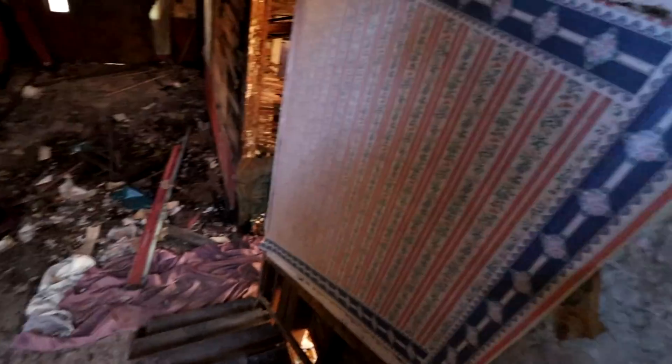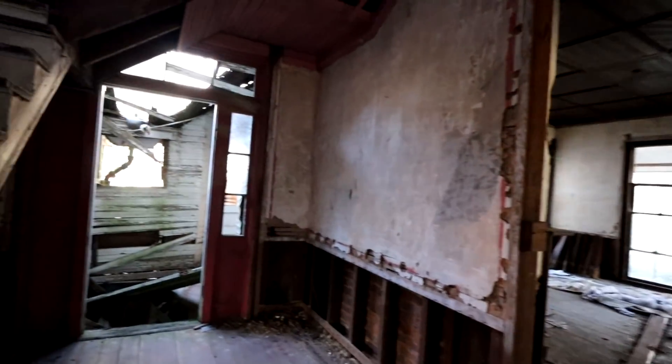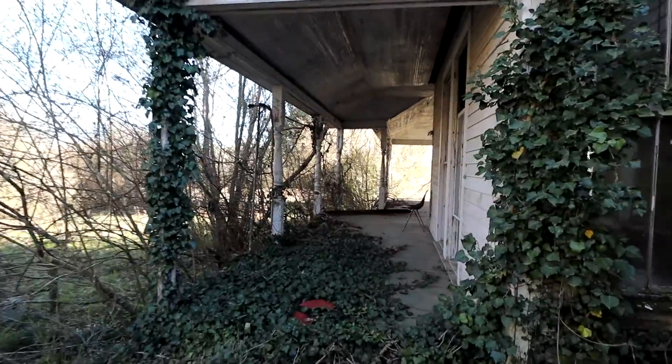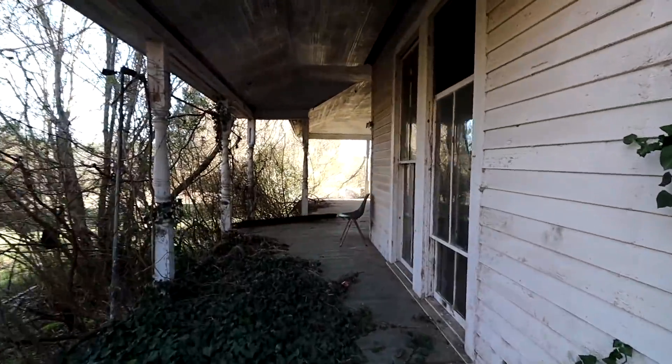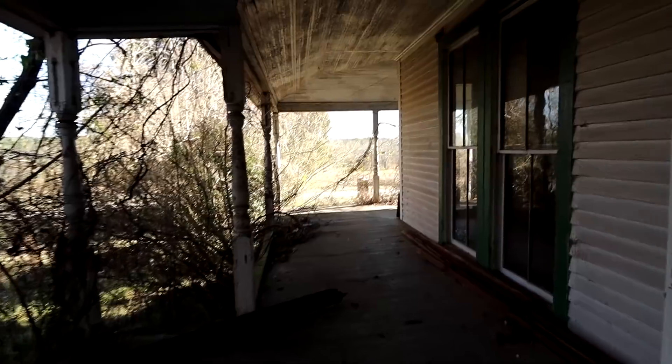It must have been so pretty back in the day. Demolition by neglect, unfortunately. It looks like we might be the last ones to document this place. We can go towards the porch area — I'm going to get some cool shots of the front, which at least on the outside looks pretty cool.